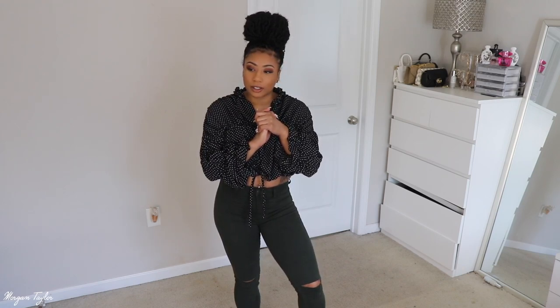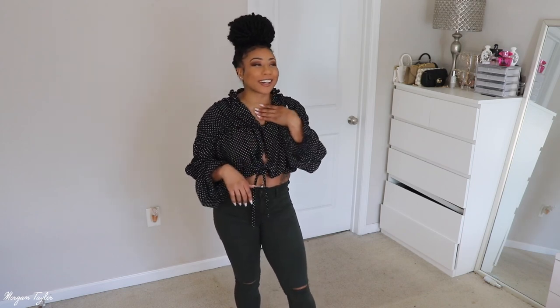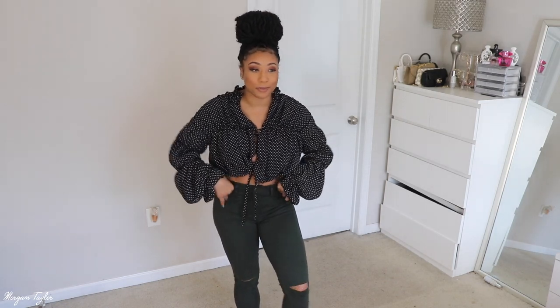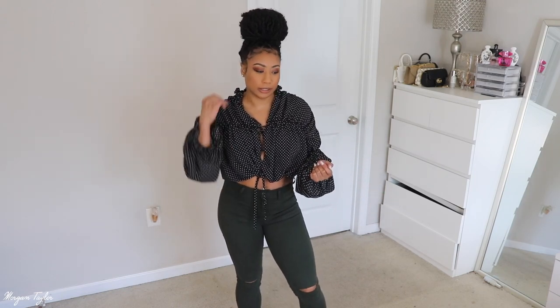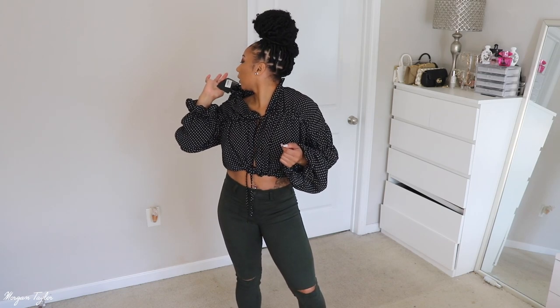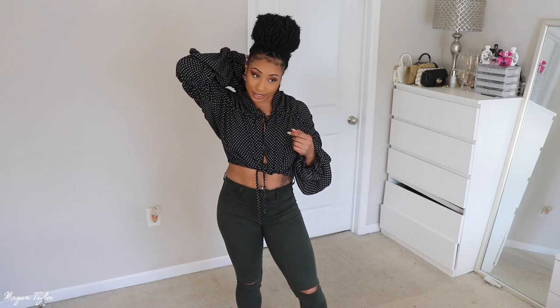I don't like turtlenecks to save my life — I feel suffocated in them. I kept calling it a 'collar neck' but I mean turtleneck. This is the closest to a turtleneck that I would get. I did get a UK size 10, which is a US size 6, and it fits perfectly — super comfortable and cute.